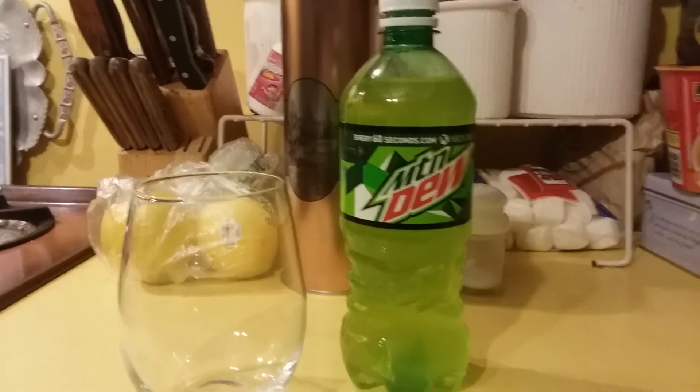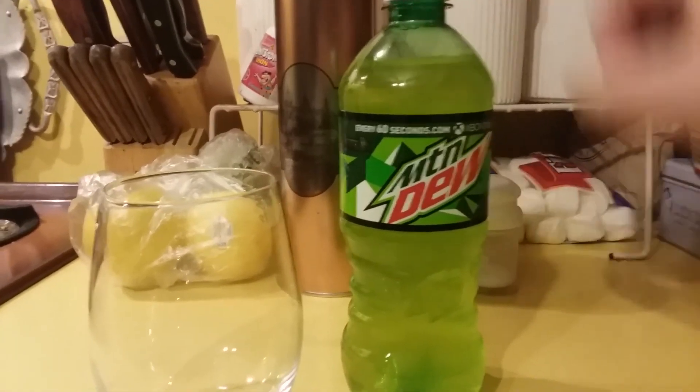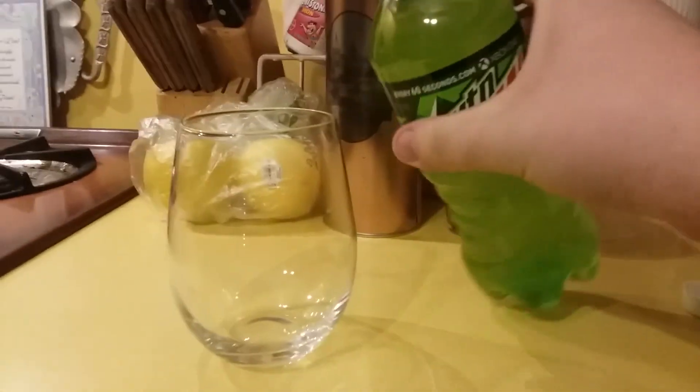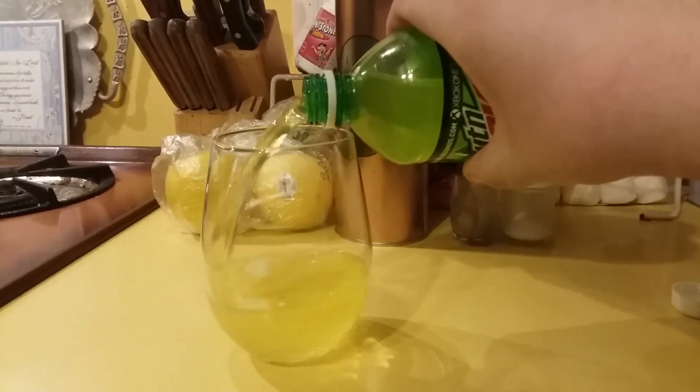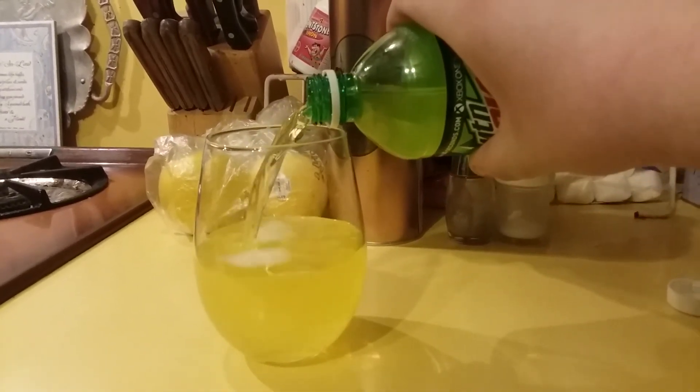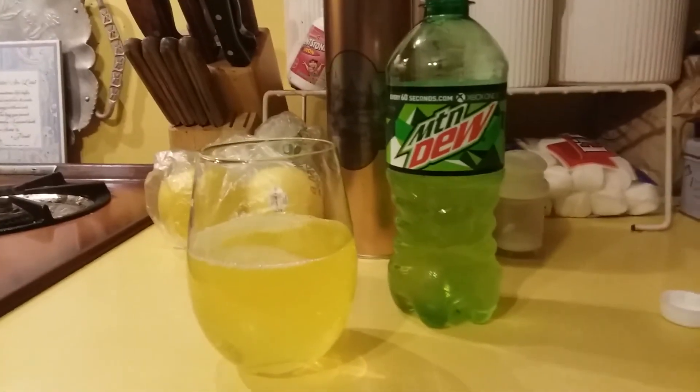Mountain Dew — a flavor we're all familiar with, I'm sure. Loved by gamers and non-gamers alike, Mountain Dew as a beverage has quenched our thirst for generations. But ladies and gentlemen, I present you with a question: what flavor is Mountain Dew?